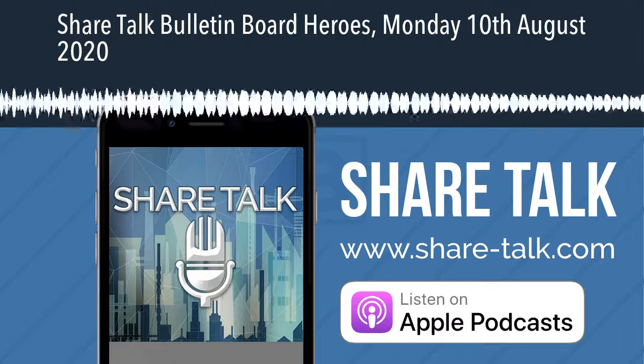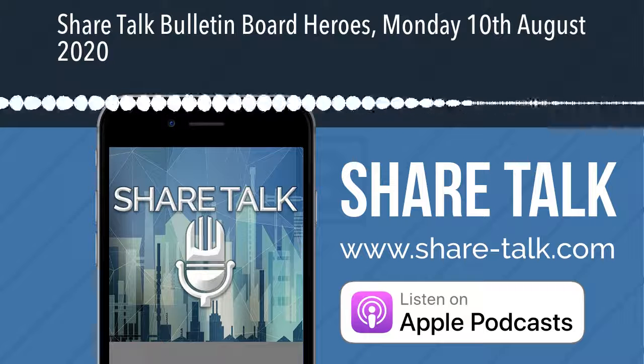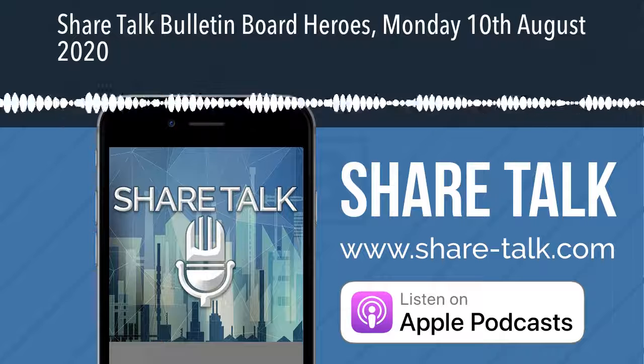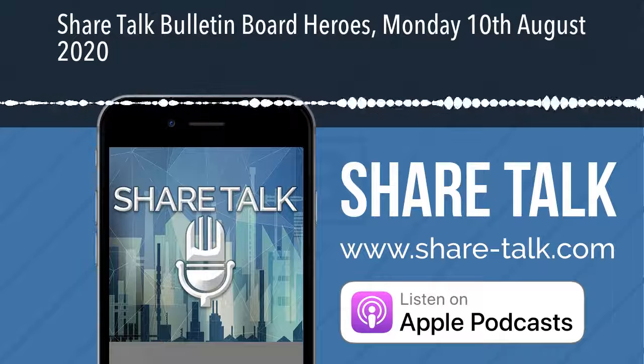Welcome to ShareTalk, the only podcast where investors come first. This is Zach Mayer with the Bulletin Board Heroes here on ShareTalk for Monday the 10th of August.